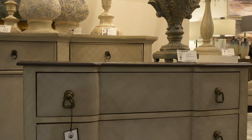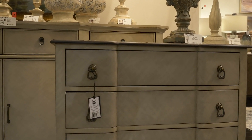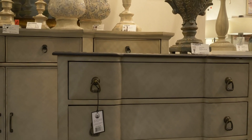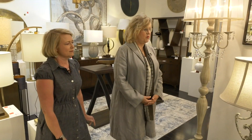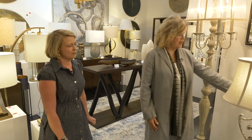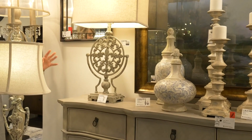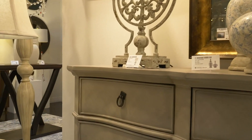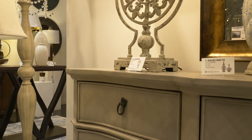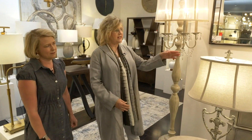We are starting here in our entrance, where we have a new collection focused on a country fridge — an updated country fridge with a little bit more traditional elements with a modern take, such as this cross-hatch finish on this beautiful four-door credenza here. It's a large exaggerated scale, kind of an off-white, a soft grayish color — a grayed-out finish — and all of the accessories are complementary.